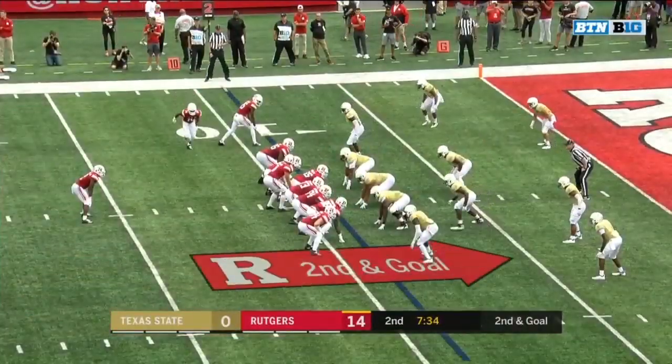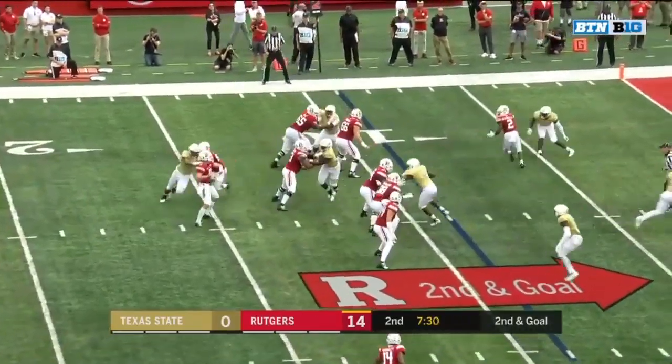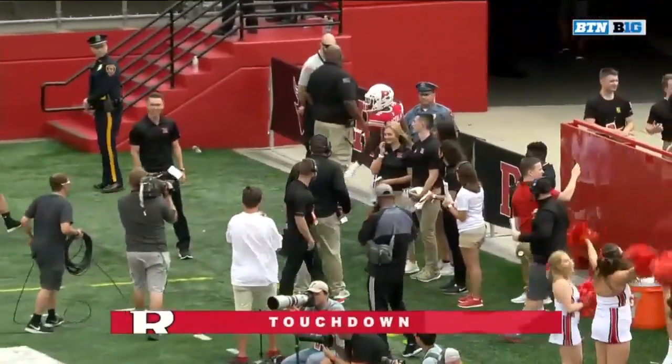It looked like they had two tight ends to the left. Play action. Sikowsky finds Blackshear, who finds the end zone for the second time. Rutgers up three scores.